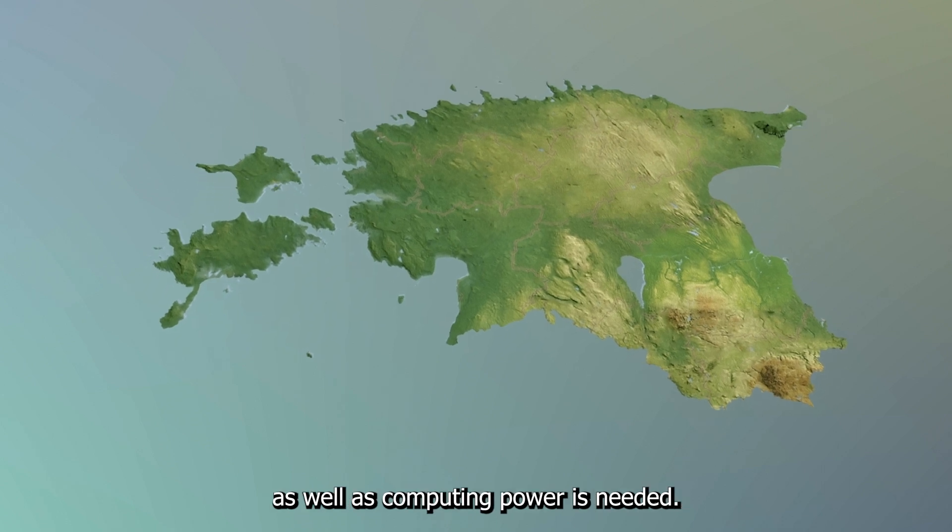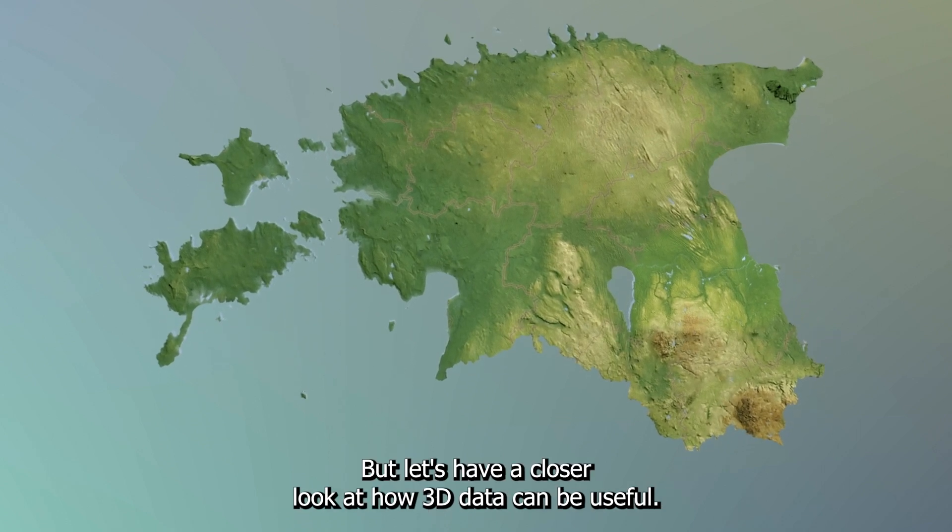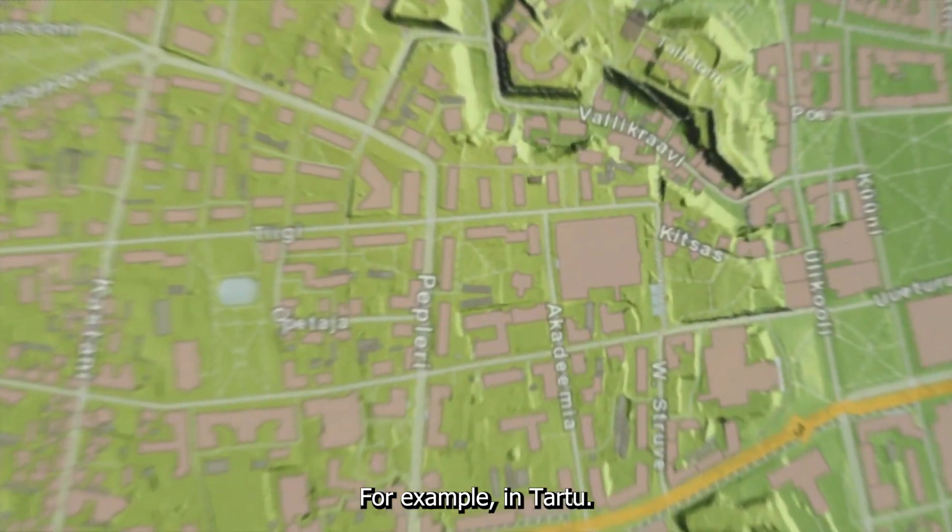To generate this, a lot of storage space as well as computing power is needed. But let's have a closer look at how 3D data can be useful, for example in Tartu.